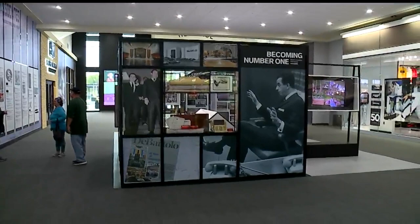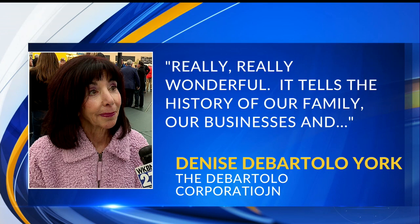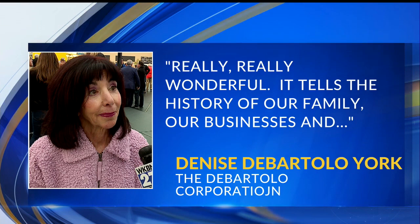I also talked with Denise DeBartolo York today about the exhibit. She said it tells the history of our family, our businesses, and the Mahoning Valley, and that they really did a tremendous job.